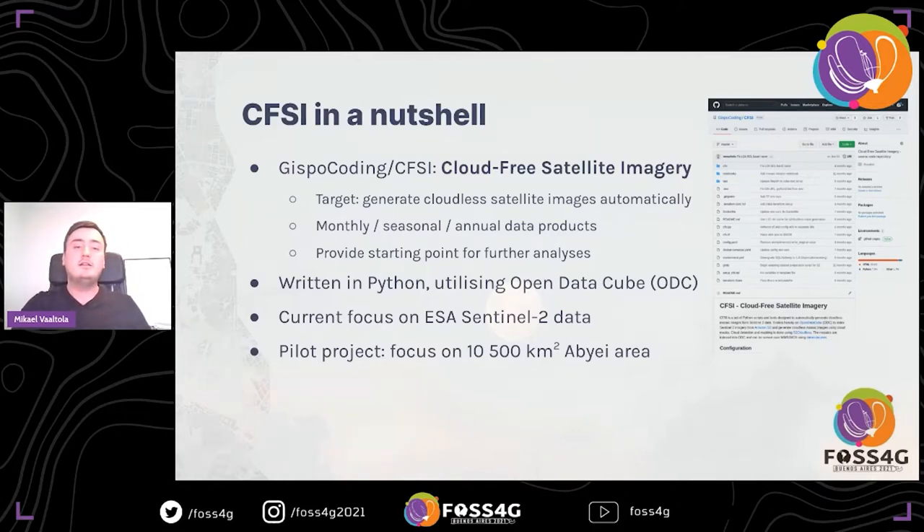CFSI — a bit more about the technical details: it's written in Python and heavily utilizes Open Data Cube, so the entire implementation is based on that. The code is open source and freely available — just search 'cloud-free satellite imagery' on GitHub and you can find it easily. The main focus has been on Sentinel-2 data, as it's free to use, has sufficient temporal resolution for our needs, and pretty good spatial resolution at 10 meters. This project was born from a pilot project with the UN.